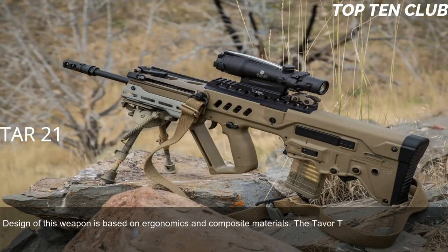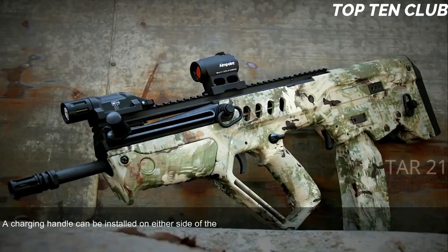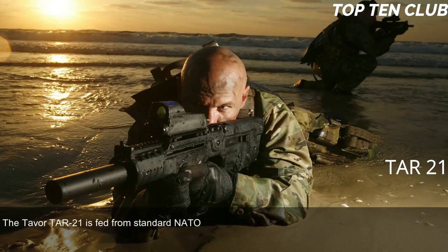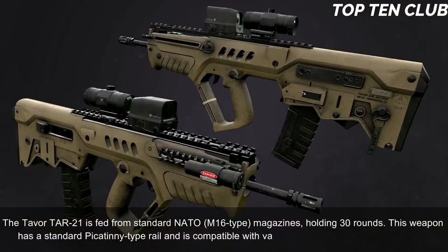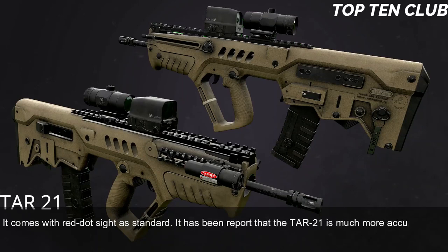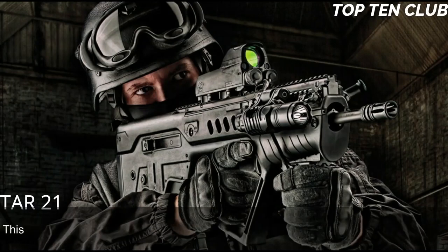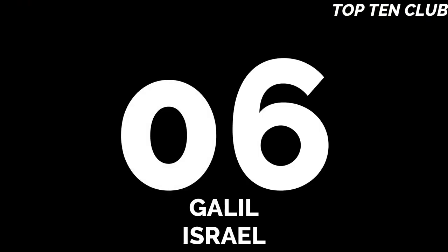The design of the TAR-21 is based on ergonomics and composite materials and is fully ambidextrous, with spent-case ejection ports on each side; right or left-side ejection can be selected. A charging handle can be installed on either side. Its bullpup layout gives an edge at close quarters and inside vehicles, but it is also well-suited for precision firing at long range. The TAR-21 is fed from standard NATO M16-type 30-round magazines, has a Picatinny-type rail, and comes with a red dot sight as standard. It is reportedly more accurate and reliable than the M4 carbine, though it loses accuracy to the M16 due to a shorter barrel. It is compatible with the US M203 40mm underbarrel grenade launcher.